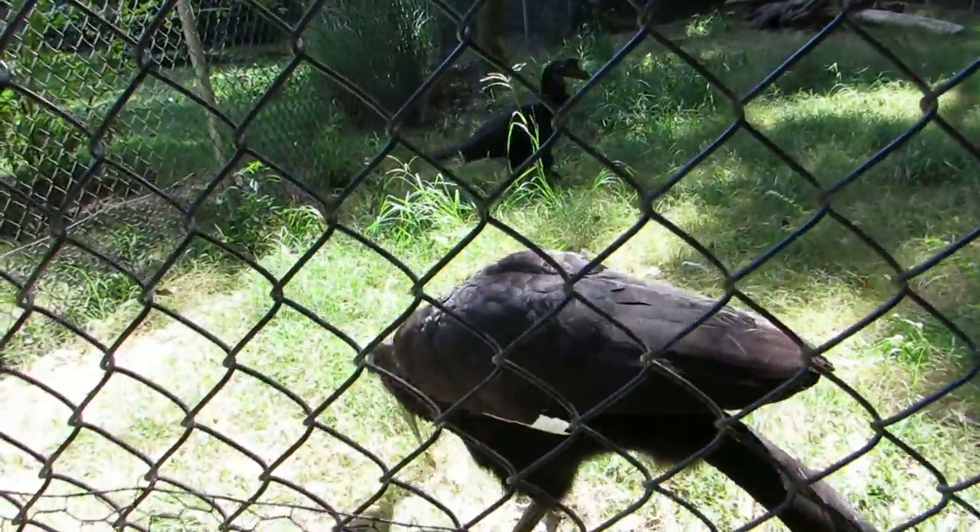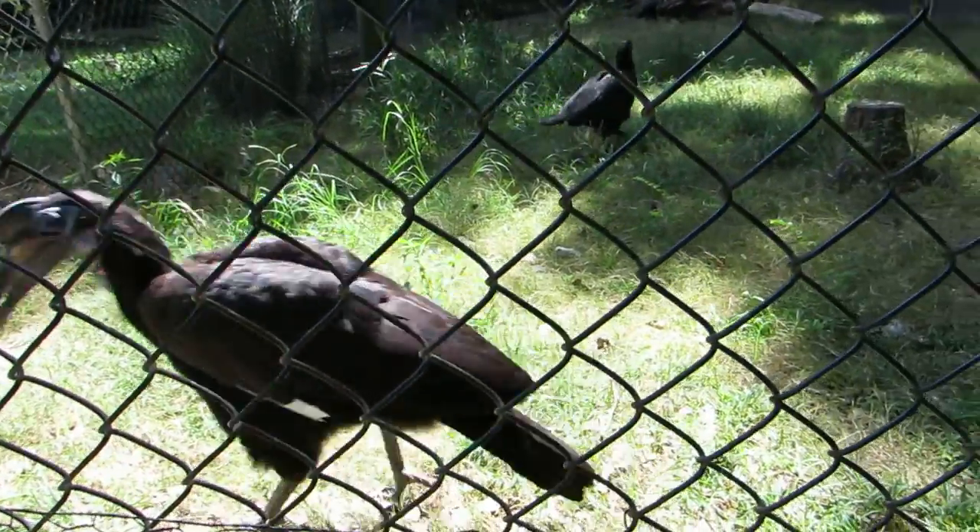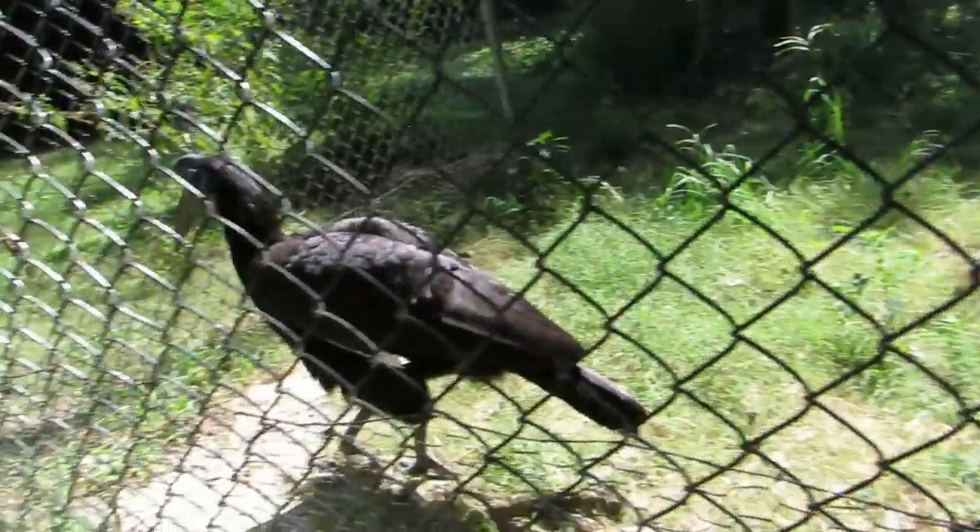Two Ground Hornbills in one photo is amazing. We're signing off live. It's Karen Martz. Have a great day.